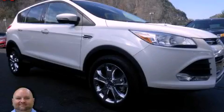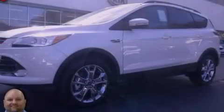This is a 2013 Ford Escape. Safety, space, and comfort.